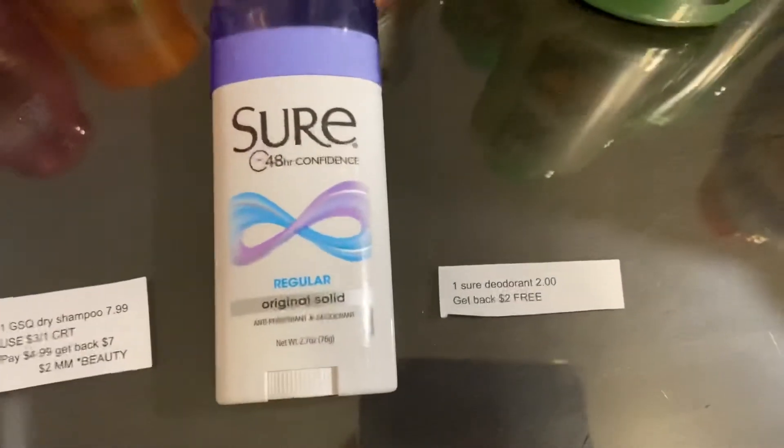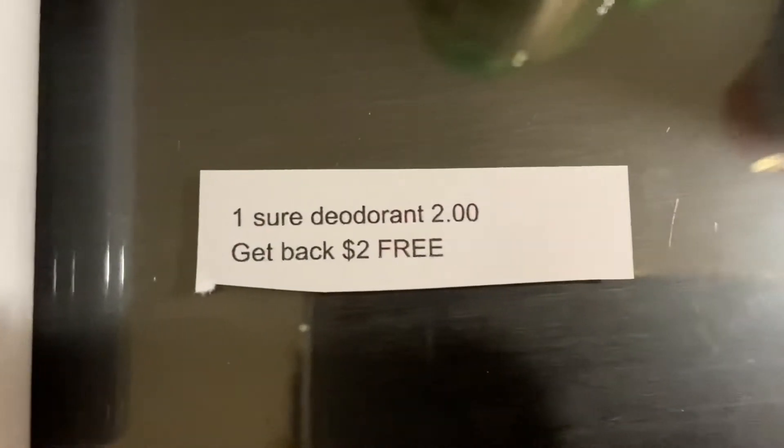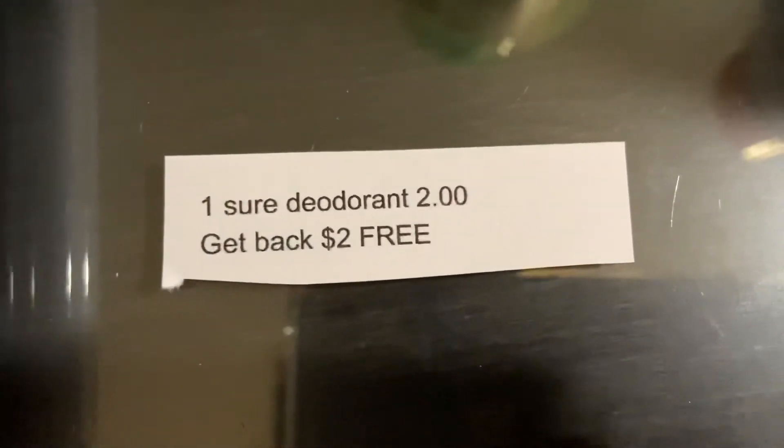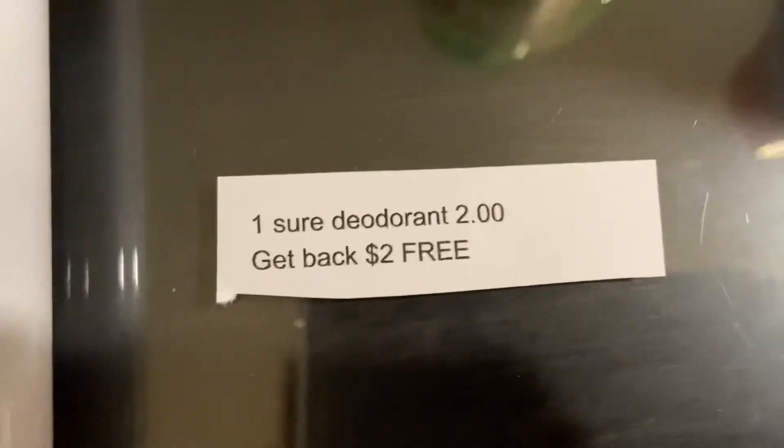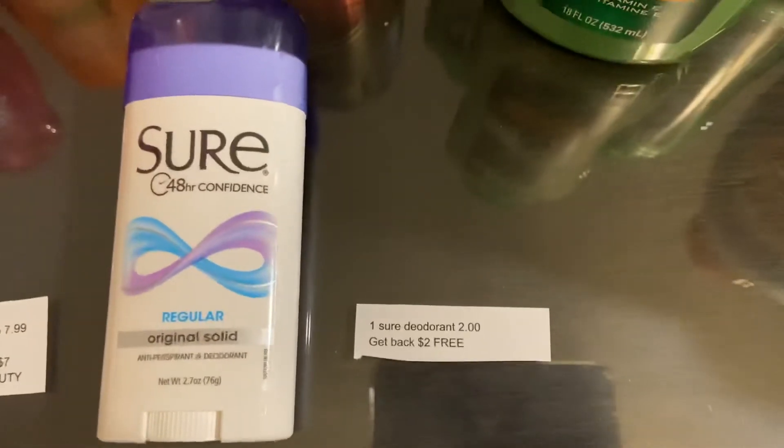The next deal was unadvertised — it was on the Shore or Brut Deodorant. They are on sale this week for $2, and when you buy one you get back a $2 Extra Care Buck, making it completely free. If you have a deodorant CRT, this will be a great place to use it and it'll be a $1 money maker.